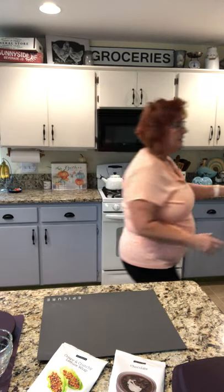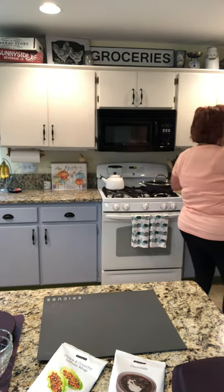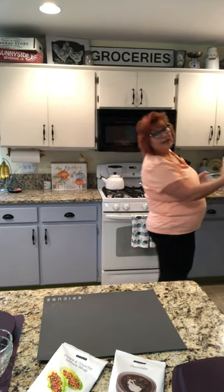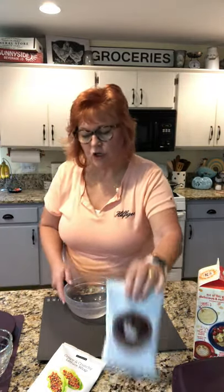Why don't we get started? We're going to start with dessert first because everybody wants dessert. I have a bowl in the fridge that I chilled — it helps it set up a little faster. I'm also allergic to dairy, so I'm using oat milk. This is our chocolate pudding; it comes in a sachet like this.